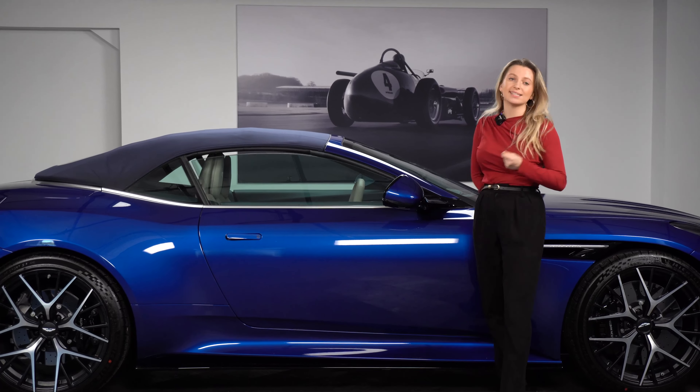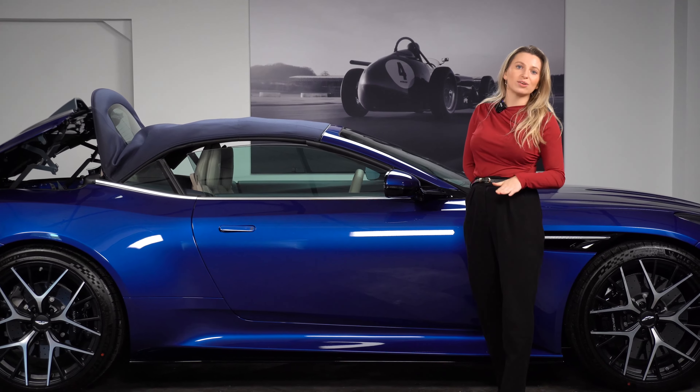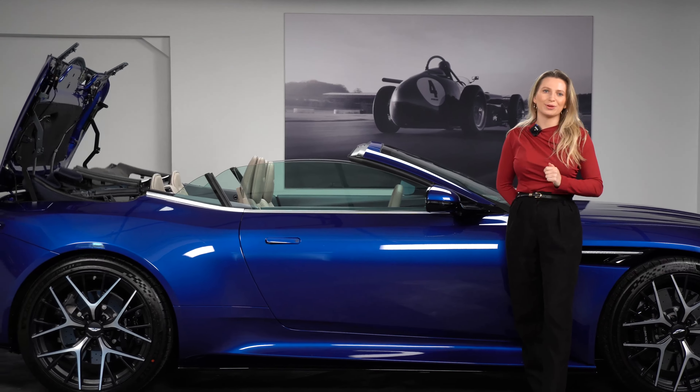The DB12 Volante has a K-fold roof mechanism, which means that the stack height of the roof inside the boot is very low, and this optimizes the luggage space within. Let's take a look around that boot now.